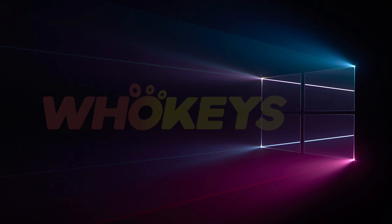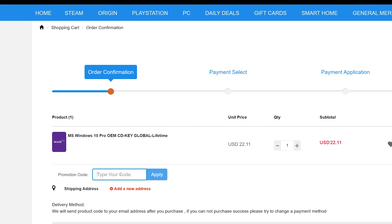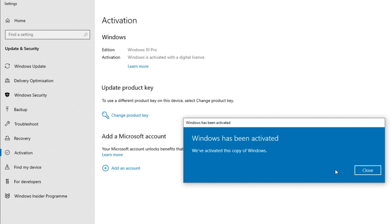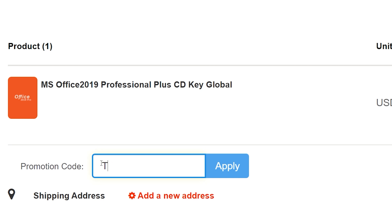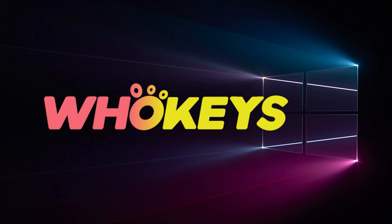Looking for a cheap way to license your Windows? Check out Hookies through the links in the video description. Make sure to use the code TN20 to get 30% off. Paste the license to the activation settings and you're all done. This license is for Windows 10 but you can upgrade it to Windows 11 for free. They also offer Microsoft Office 19 license — use the same code TN20 to get 30% off. Check out Hookies.com in the video description below.